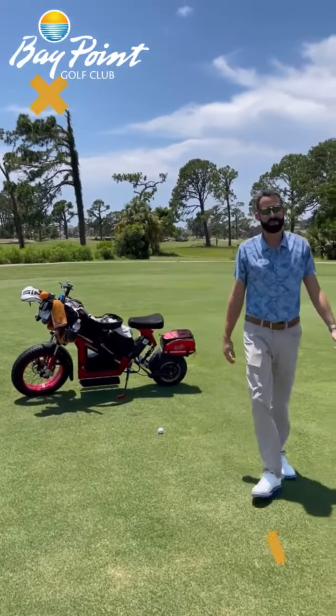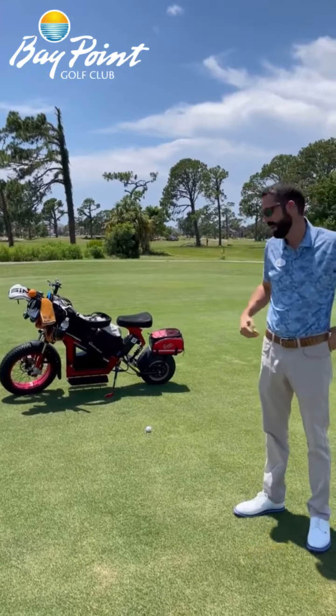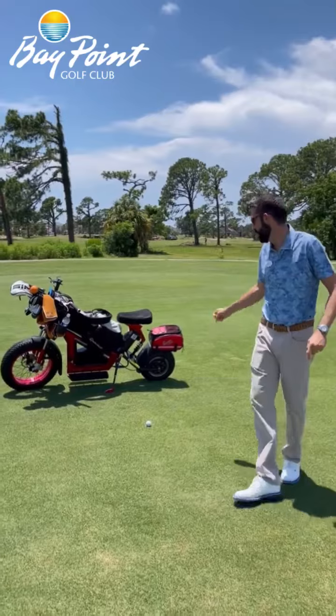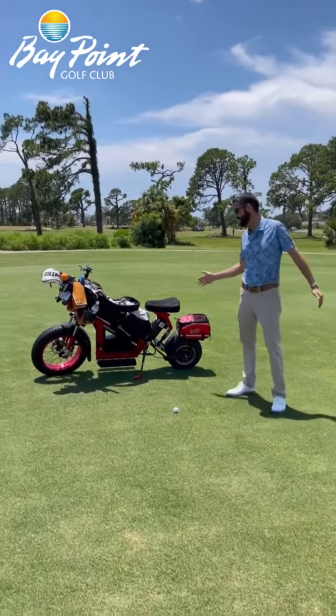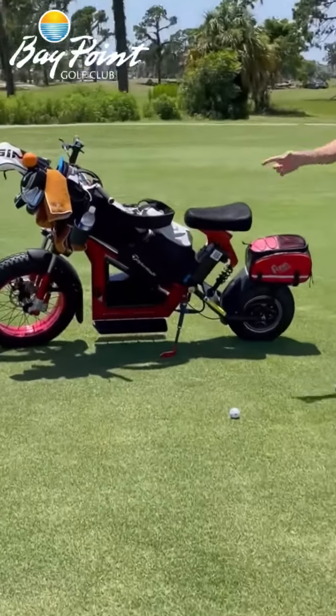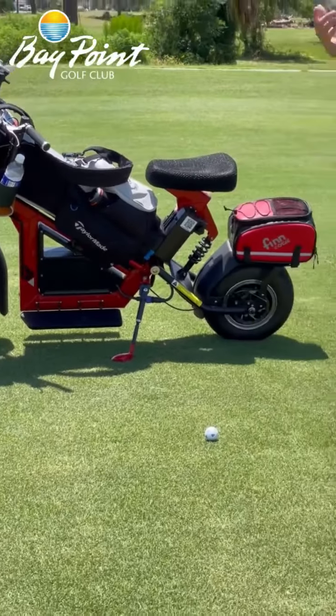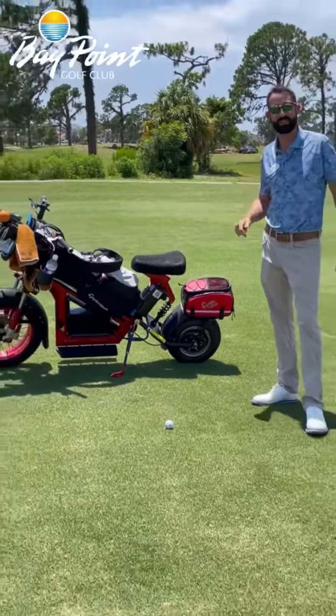Hi everybody, Ryan Mulvey, General Manager here at Bay Point Golf Club, and this is one of the newest things we have available here at Bay Point. We just acquired our first fin cycle, which is pretty awesome. We're going to have it available for rent starting tomorrow, and then as we build up the excitement and interest, we should be adding some more to our fleet.